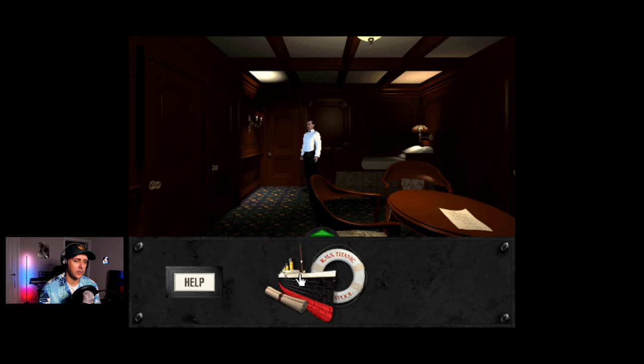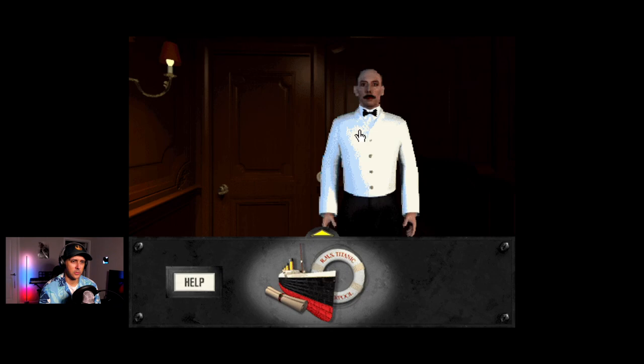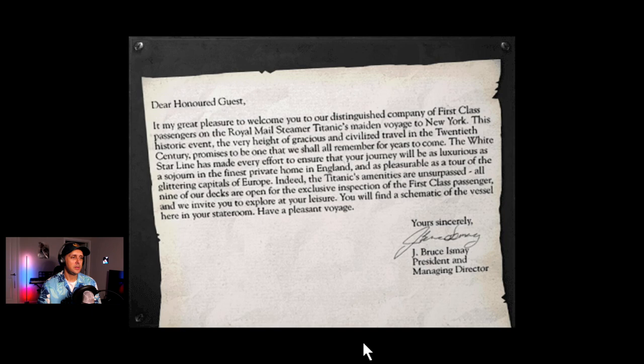We can start here with Smuddles. Smuddles the steward delivers a welcome letter from J. Bruce Ismay: 'Dear honored guest, it is my great pleasure to welcome you to our distinguished company of first-class passengers on the Royal Mail Steamer Titanic's maiden voyage to New York. The White Star Line has made every effort to ensure your journey will be as luxurious as a sojourn in the finest private home in England. All nine of our decks are open for exclusive inspection of the first-class passenger. You will find a schematic of the vessel here in your stateroom.'